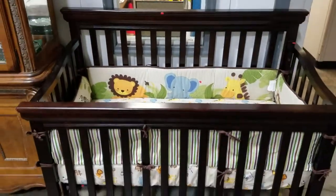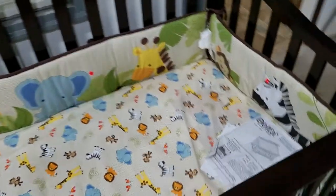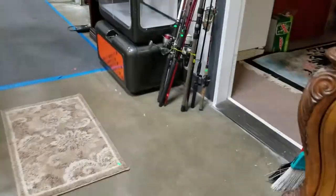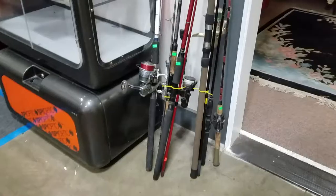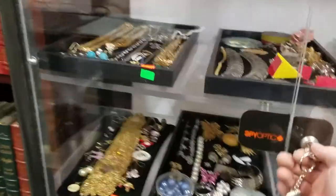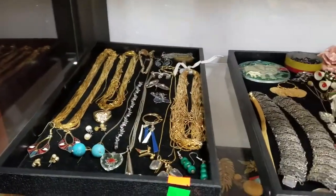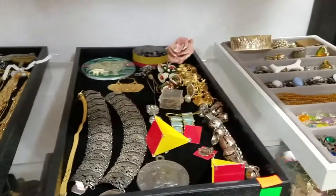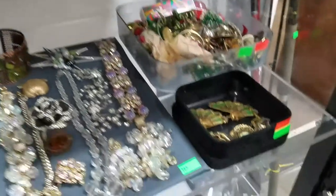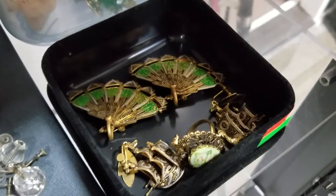We have this nice contemporary style crib with padding and the original instructions. There are some fishing poles here and some nice jewelry this week — some fashion jewelry, more gold plated necklaces. I like these ship earrings and fans with a porcelain cameo ring, very nice.